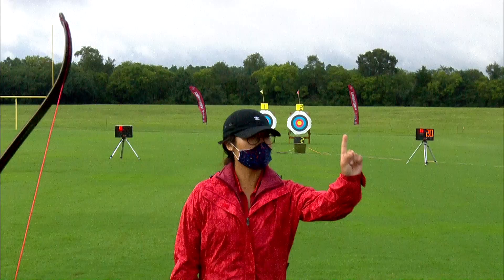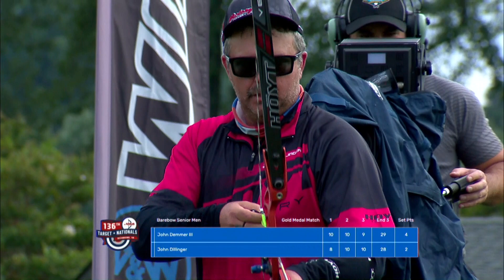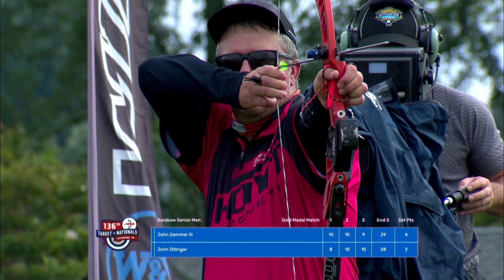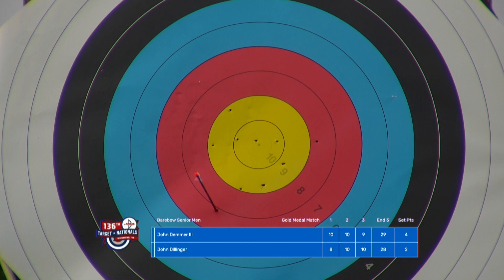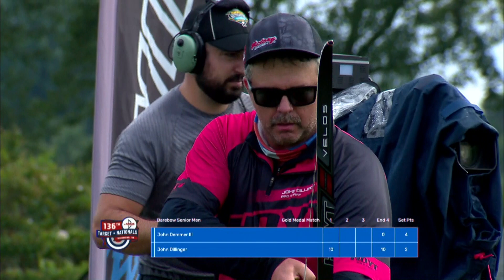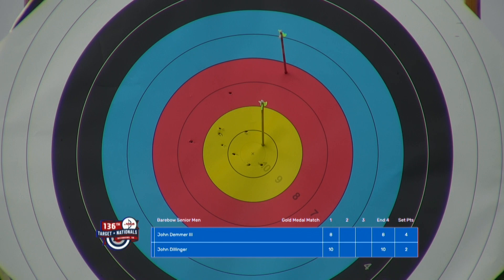There's a possibility for John Demmer on target number one to close out the gold medal match. The numbers at the bottom of those targets indicate the shooter's set points. John Demmer will shoot second. Great shot by Dillinger. Oh — a low left 7 from Demmer. That was a bit of a miscue. Now there's an opportunity for John Dillinger to grab those two points back. Clean shot — ooh. That was surprising to see. It looked like he was in his rhythm. But this is barebow — anything can happen.